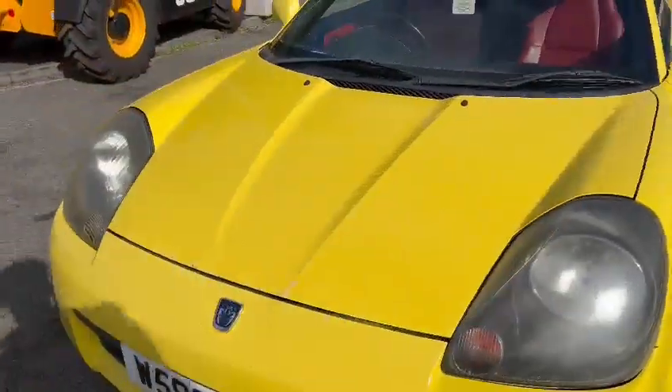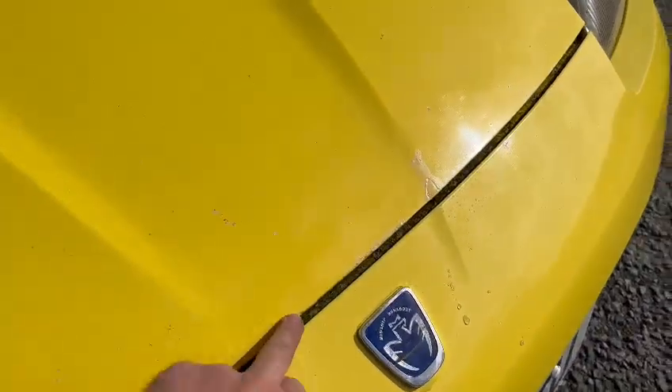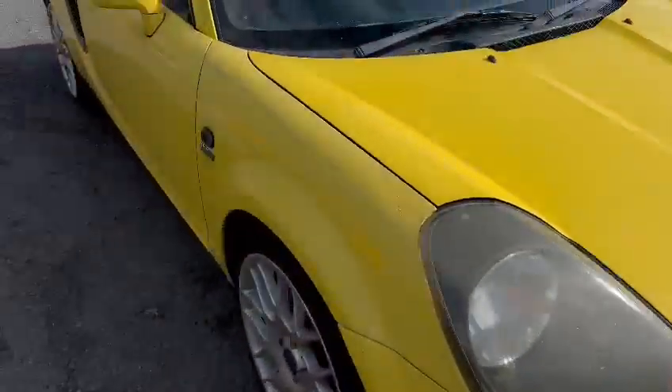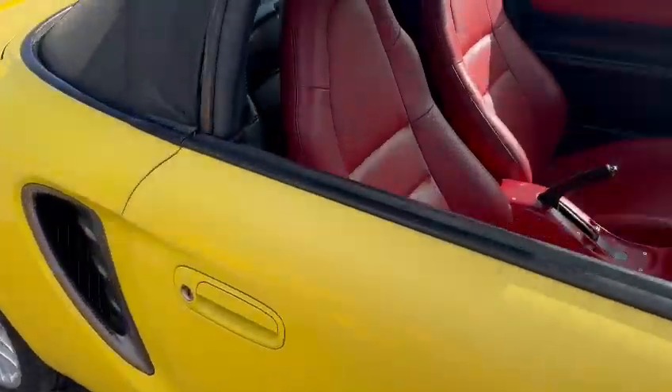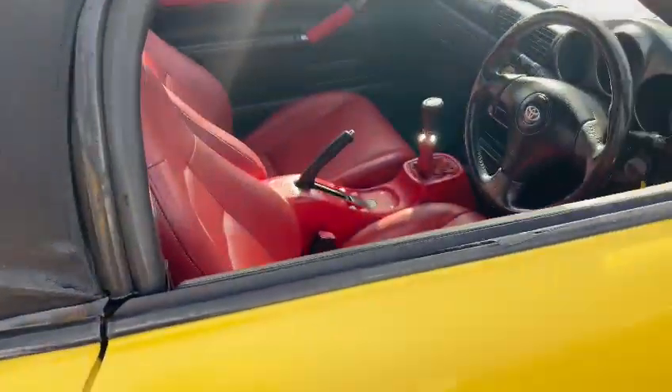The headlights want sanding back and polishing. The front bumper is off-color a little bit. There are a few little bubbles just on the front edge of the bonnet there as well. The soft top itself looks very good, which is what we like.